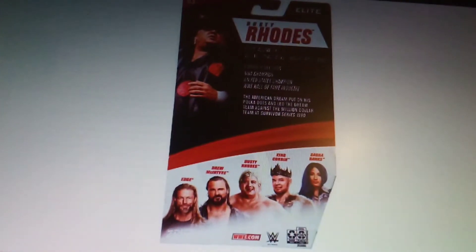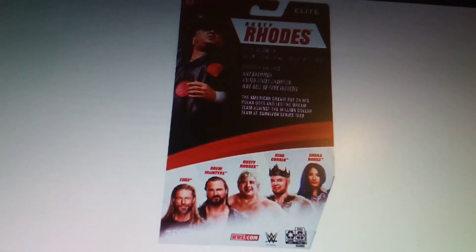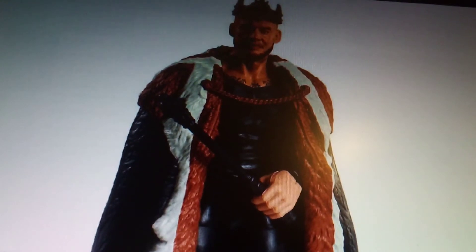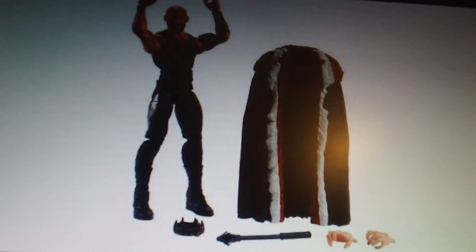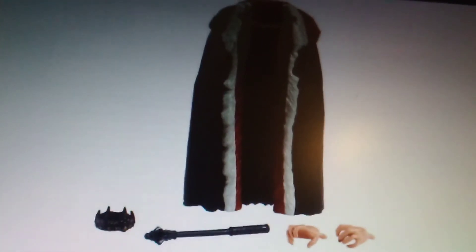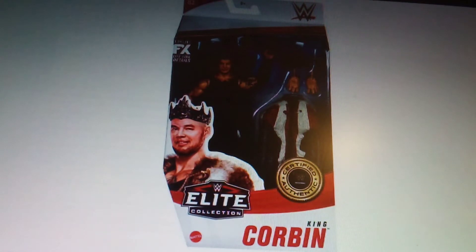In this series there's also King Corbin and Sasha Banks still to look at. Here's the King Corbin — the jester, the crown, the cloak. Quite impressive. I believe this is the first King Corbin figure since he became King Corbin after winning King of the Ring.